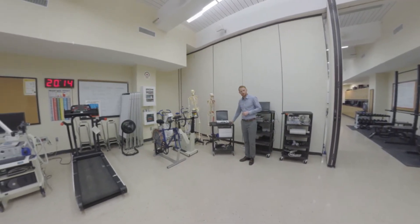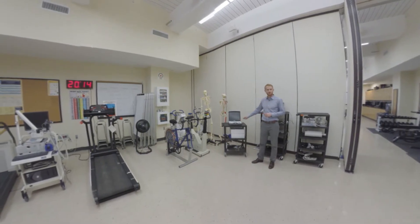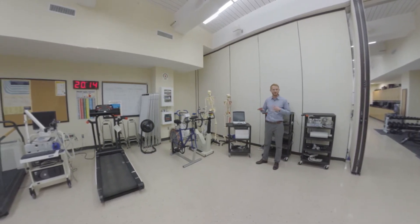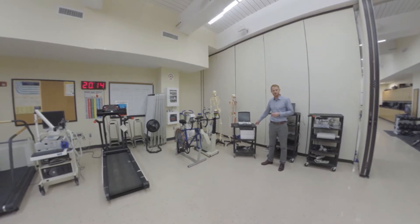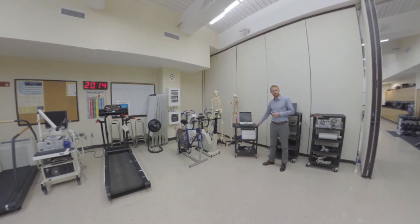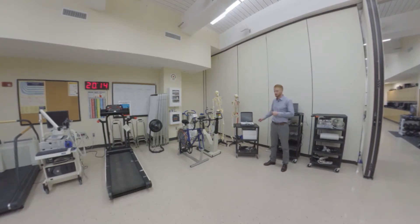In the corner here, we have an ultrasound machine. This can be used for doing internal investigations of the human body without anything invasive. We can look at muscles, we can look at joints, and what we oftentimes do with this is look at blood flow through veins and arteries.